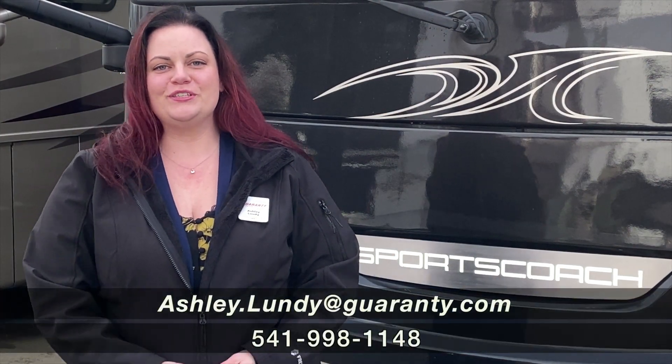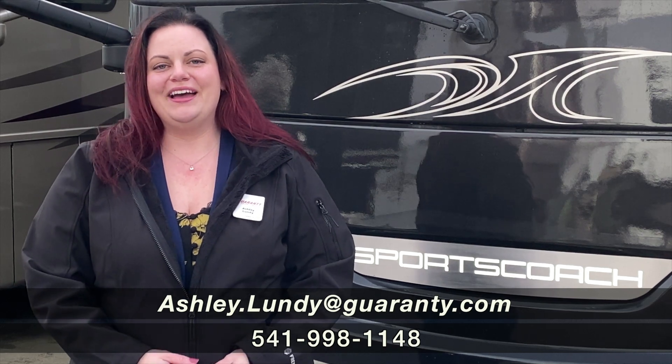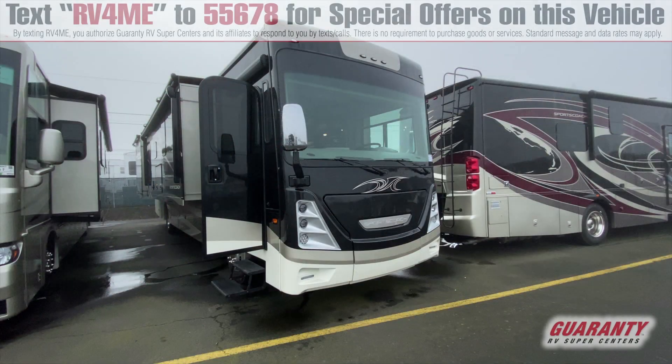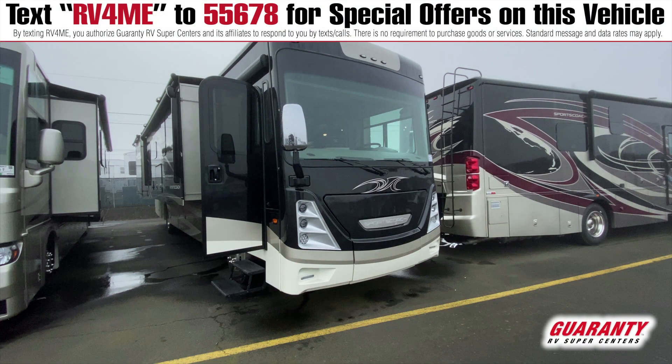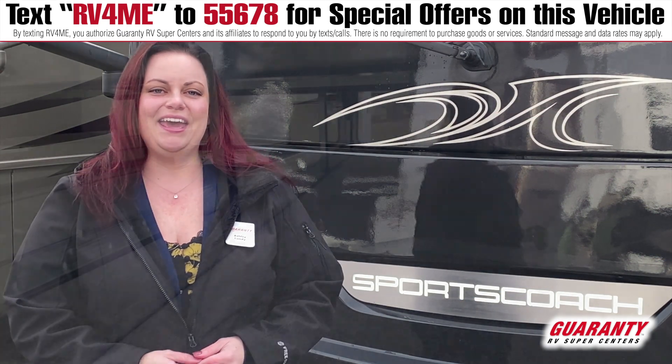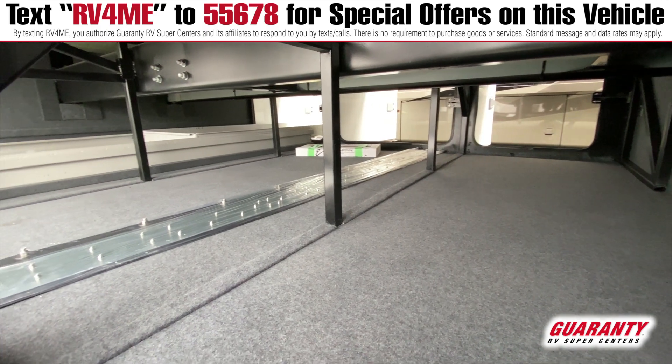Hello and welcome to Junction City, Oregon. We are here at Guaranty RV and my name is Ashley Lundy. We're going to do a quick tour of a brand new recent arrival from Coachmen. This is a 2021 Sportscoach diesel pusher — the 403 QS floor plan, and the QS means quad slides.